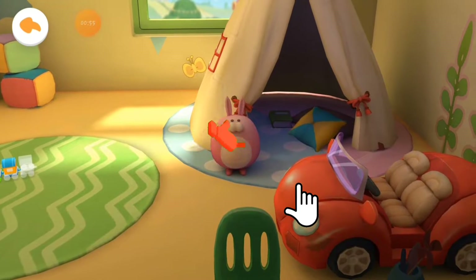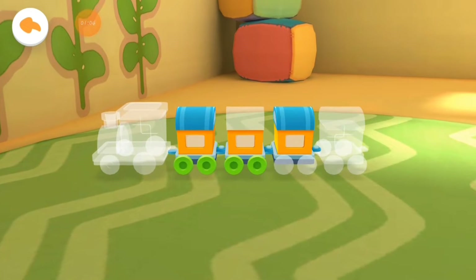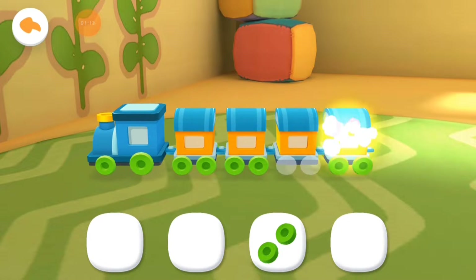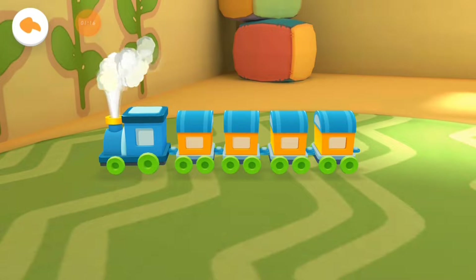There are so many toys in the toy room. Which toy should we play with? Let's put the toys together. This is Jojo's favorite little train. Let's put it together. Choo-choo!